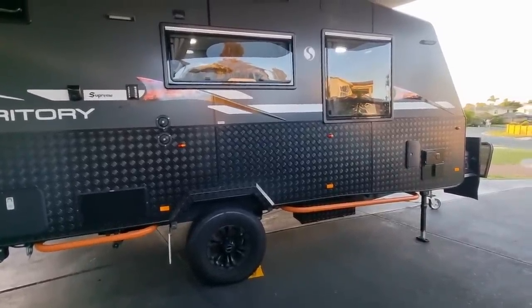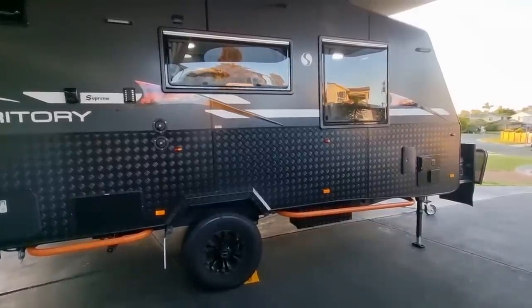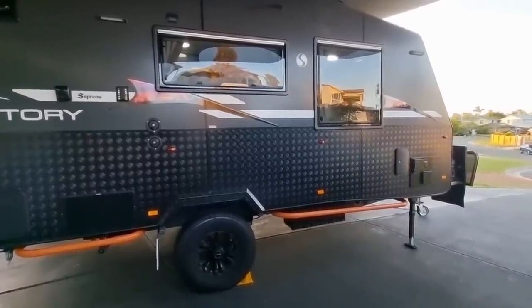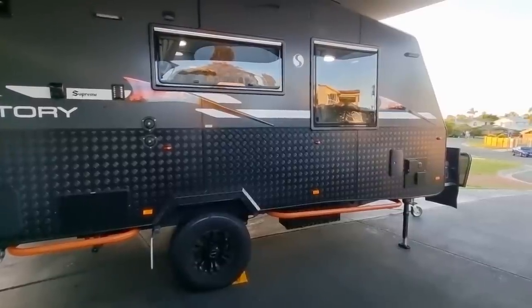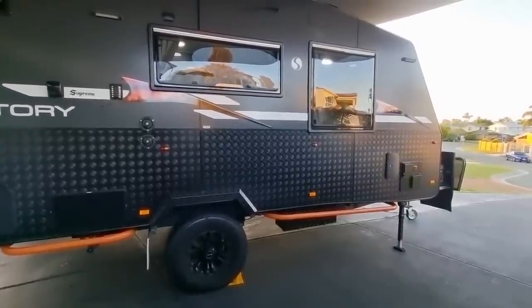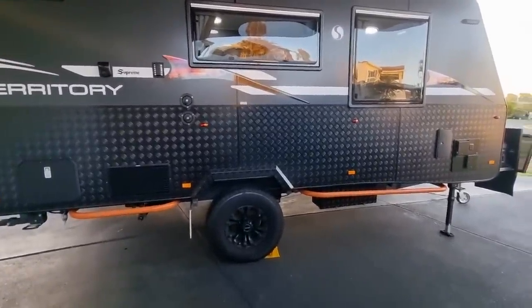When this caravan came from the factory, the tare weight was 2,308 kilos — two tons 308 kilos. What I'm allowed to go up to is my ATM, which is 2,750 kilos. I've gone over that by 62 kilos, so I need to rectify that.